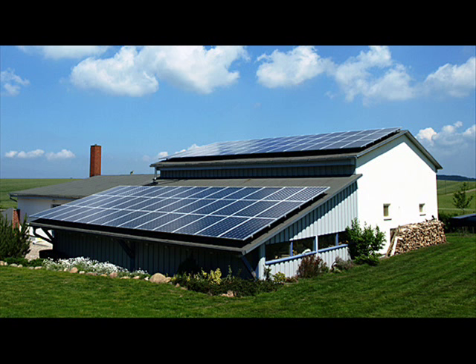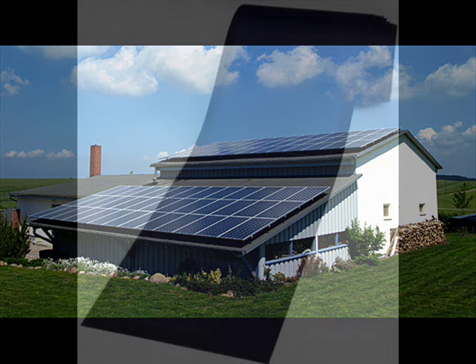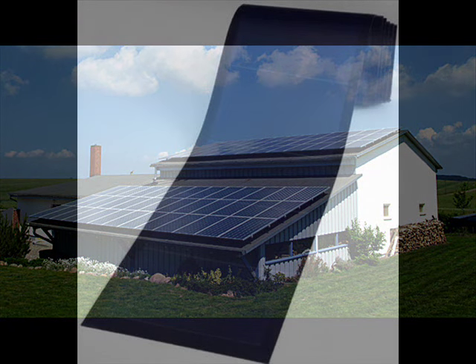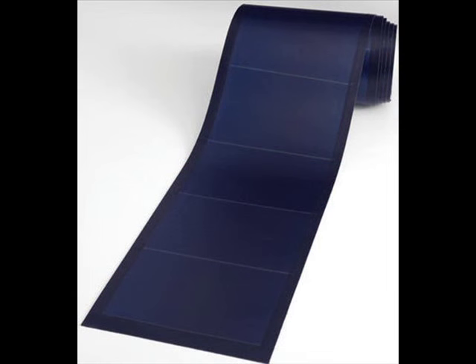Unfortunately, most people are not in a position to make an initial investment of $40,000. The research being done on thin-film PV technology is encouraging, and this technology will eventually be incorporated into roofing and siding materials to reduce installation costs. In addition, permit and inspection expenses will also become more affordable in the future.